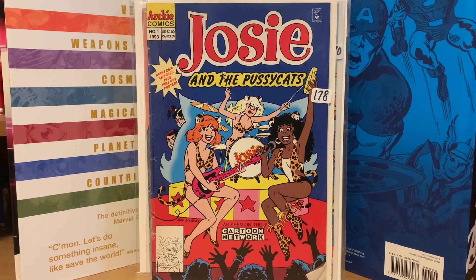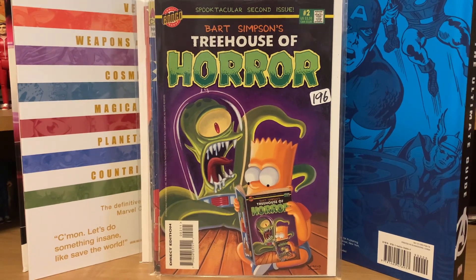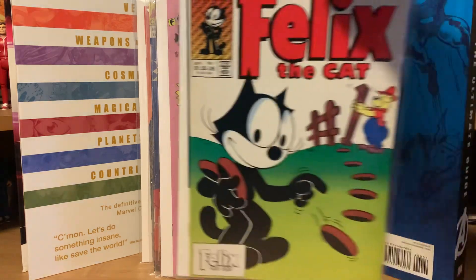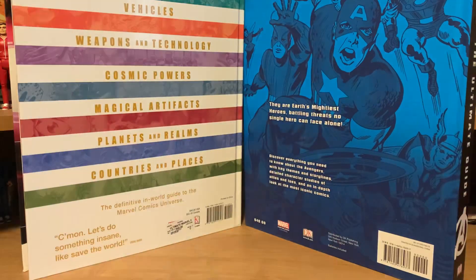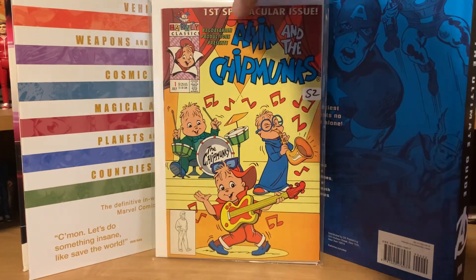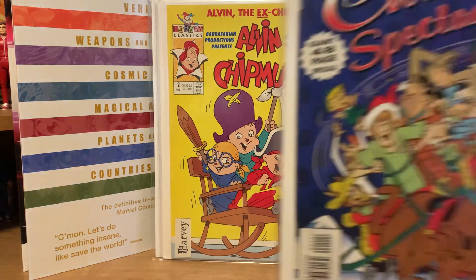I got a Treehouse of Horror number two from Bongo. I also picked up a couple of Felix the Cat comics — one from Felix Comics first issue and then the Harvey Classics Felix the Cat number one and also number five. I used to always enjoy watching Felix the Cat as a kid. And I got a couple of Alvin and the Chipmunks: number one from Harvey and also number two. That series only went up to five issues so I'm going to have to track down three through five.